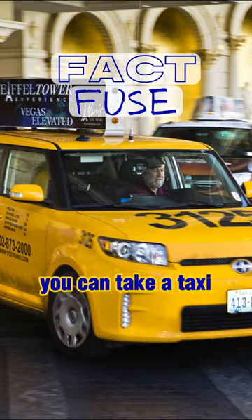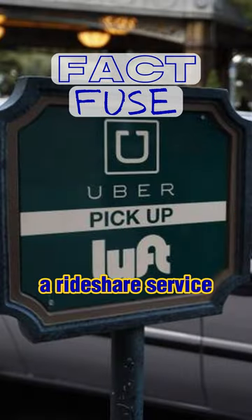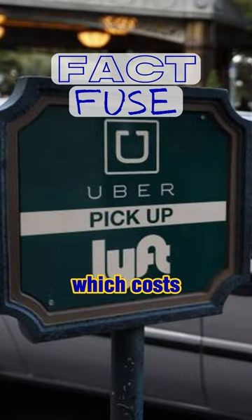You can take a taxi, which costs around $20 to $25, or use a rideshare service like Uber or Lyft, which costs about the same.